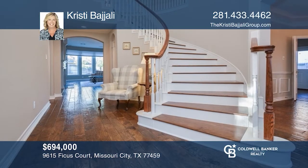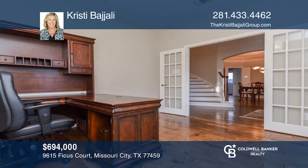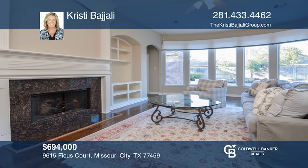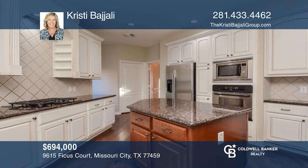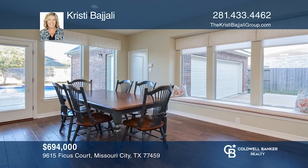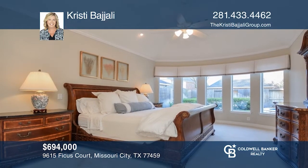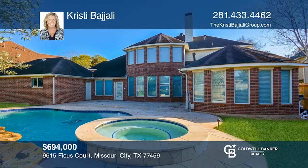This Trendmaker home has it all. Gorgeous tobacco wood flooring extends through all downstairs living areas as well as the staircase. Study has French doors for privacy. Family room has a wall of windows which overlooks the fabulous pool and backyard. Kitchen has stainless appliances and granite countertops. The primary retreat also has a fabulous view of the backyard oasis with a pool, hot tub, spacious deck, and professional landscaping. Christy Bajali has the keys to your new home. Call today.